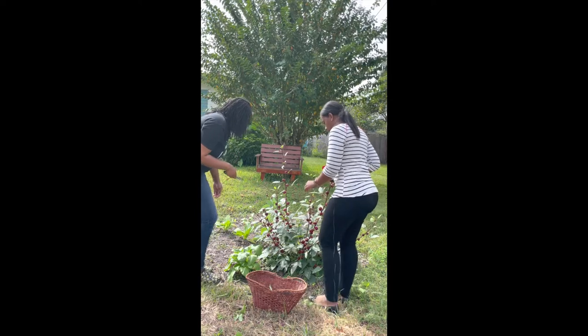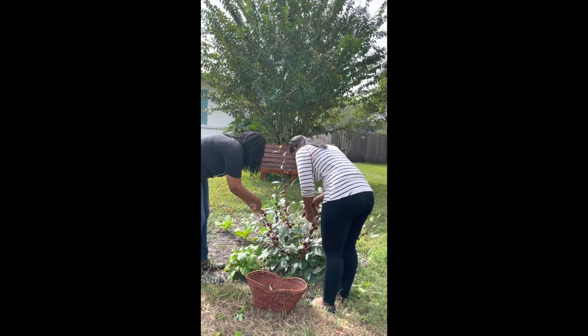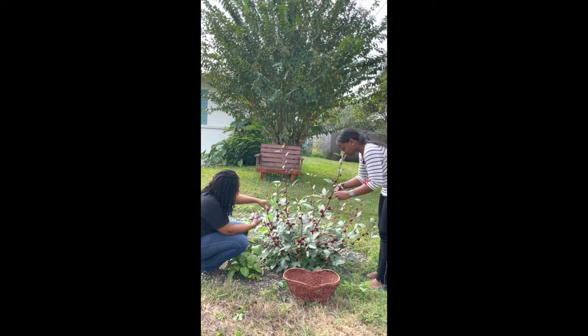So Nikki, all you have to do is just cut at the base of the stem and they should come off pretty easily. So Nikki, can you tell us a little bit about how much you like gardening or don't like gardening?